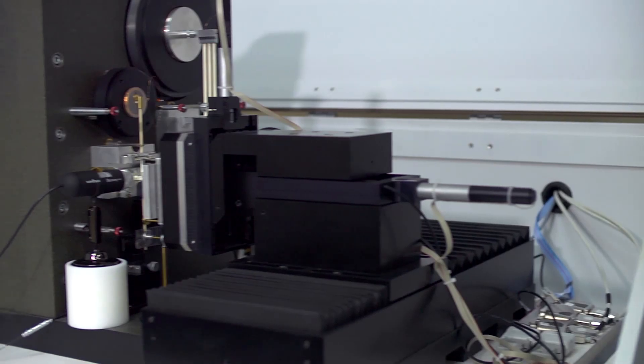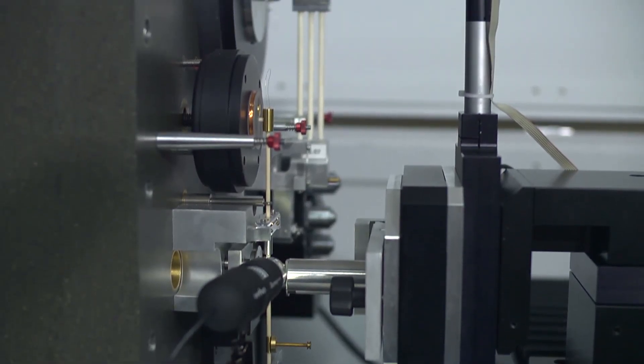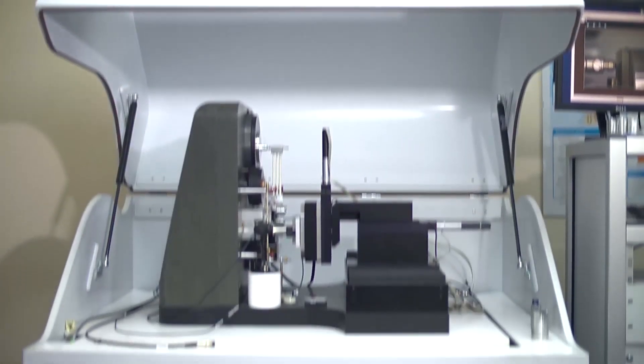Micro Materials was formed in 1988 by Dr. Jim Smith. Jim still works for us and continues to provide the inspiration and technical creativity behind our comprehensive development programs.